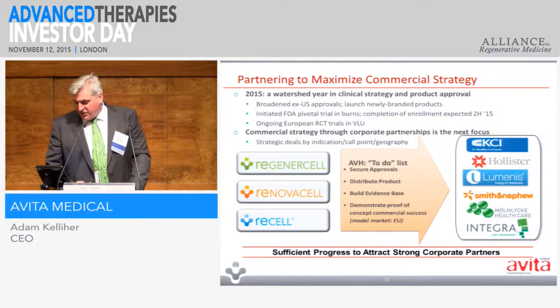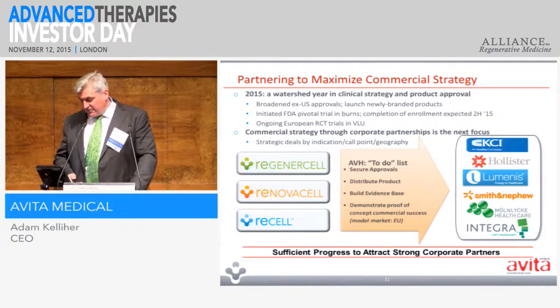We are looking at partnering going forward. The burns market is quite defined, but the chronic wound space is a lot larger and more challenging. So we're talking with various parties who have a bigger infrastructure than we do at present and would be able to have that reach.